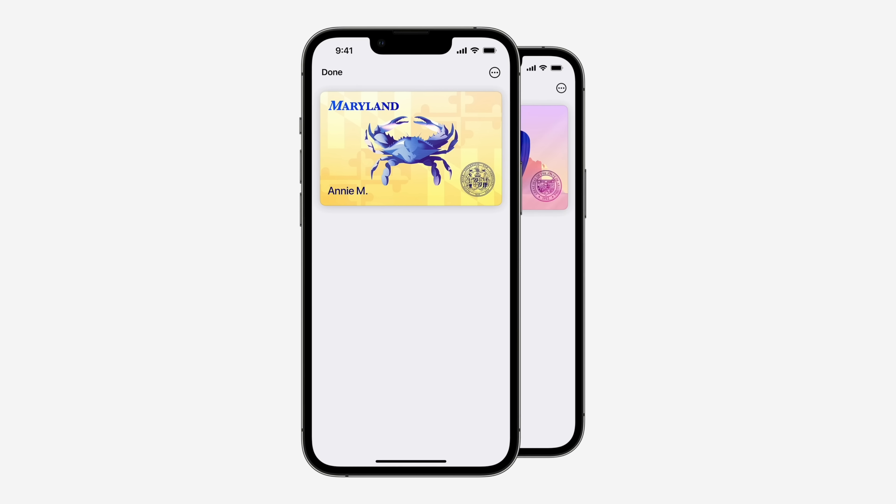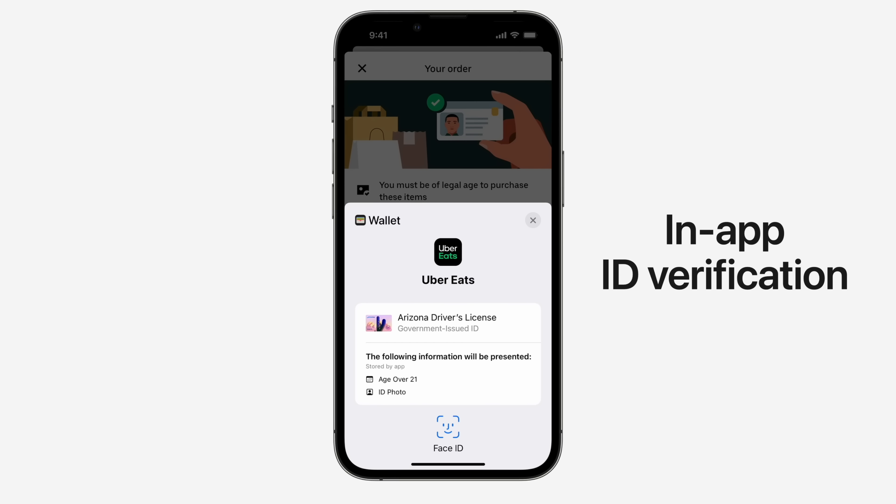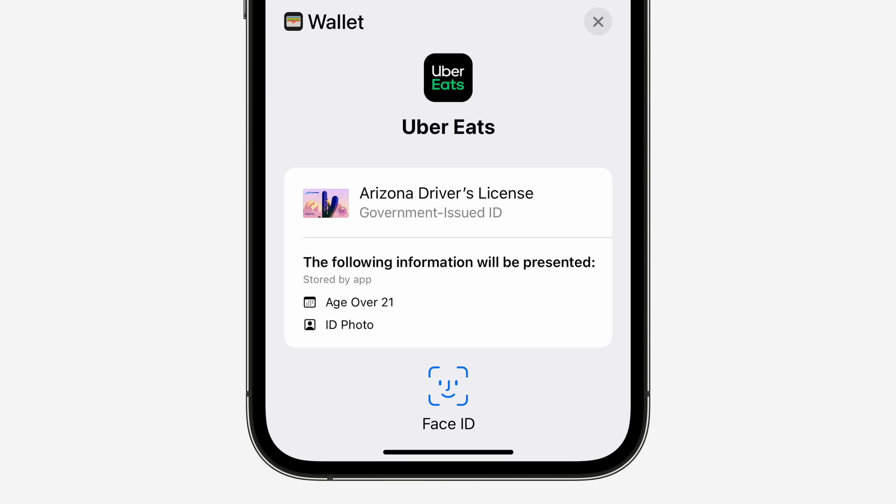Then there are IDs inside of the wallet app. I think IDs are huge because it's one of the few reasons you still need to carry around a physical wallet. But you couldn't really do much with apps — you could have your ID, but you couldn't do anything with it in third-party applications. That'll no longer be the case thanks to iOS 16. Apple is allowing third-party applications to access certain information from your ID to verify your identity. It could be trying to get yourself verified on Twitter, it could be purchasing alcohol for delivery — all these can verify things like your name and date of birth to confirm your identity, age, or where you live. I think it's such a great use — you have that digital ID and now you'll be able to use it in compatible apps.